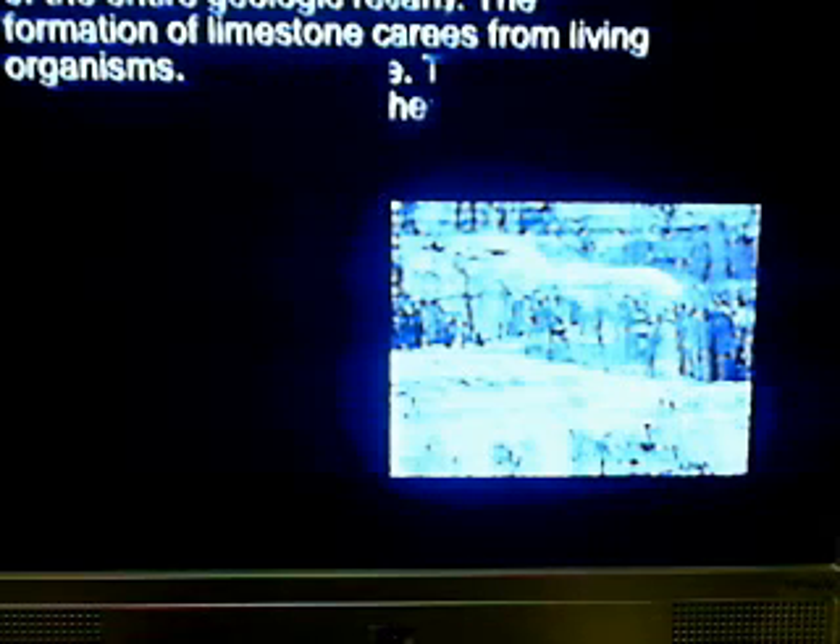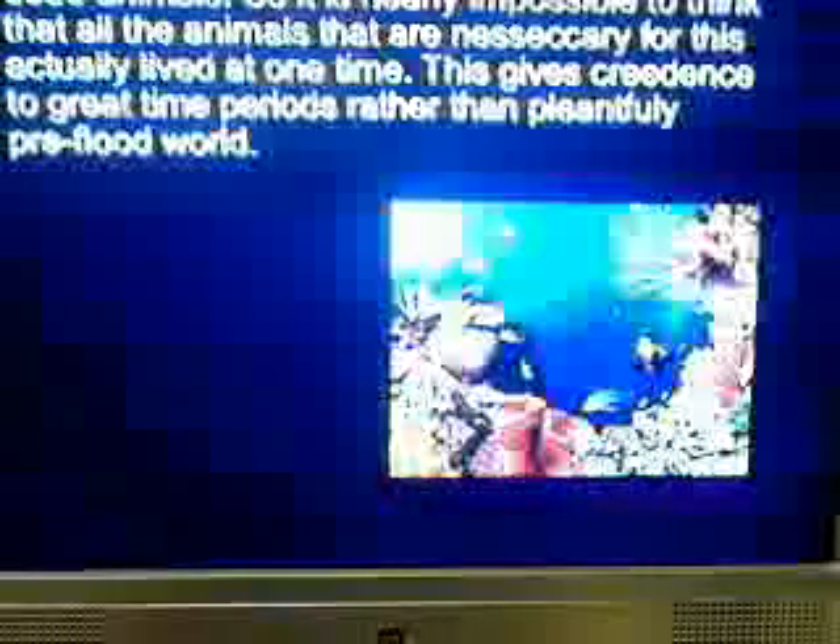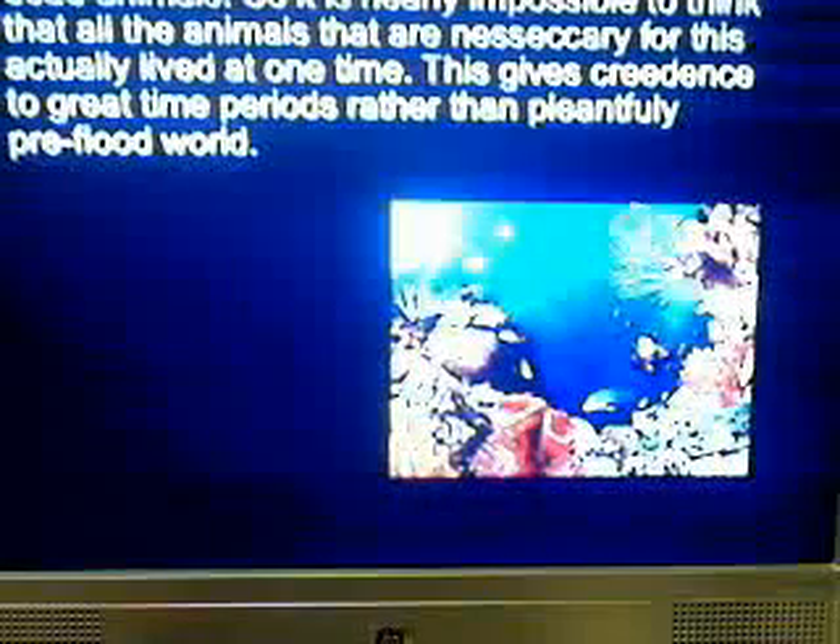Wow, Noah's Flood was really refuted by that one, wasn't it? Let's get to limestone. Limestone is one of the major sediments in the geological record, making up nearly 10 percent of it. The formation of limestone comes from living organisms — it can come from coral reefs, seashells from clams, and planktonic tests. That is a lot of dead animals. It's nearly impossible to think that all the animals necessary for this actually lived at one time — this gives credence to great time periods rather than a pre-flood world.